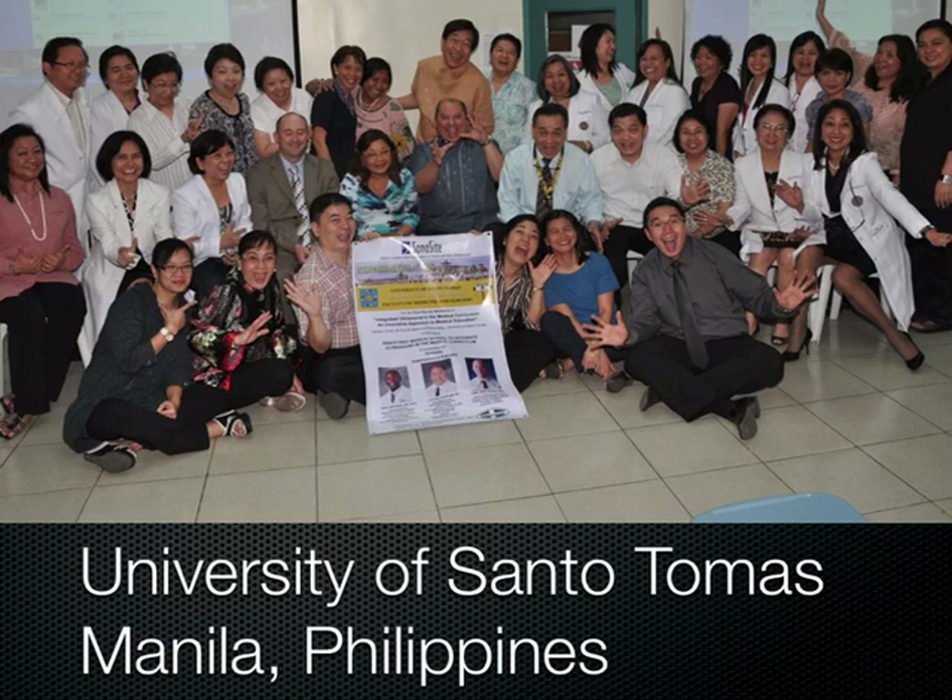But before we get there, I just want to tell you about a little bit of my travels. I was last week in Manila in the Philippines teaching at the University of Santo Tomas, where they have a wonderful university with a four-year program and 500 students in each class per year. These are the faculty that you're seeing here.